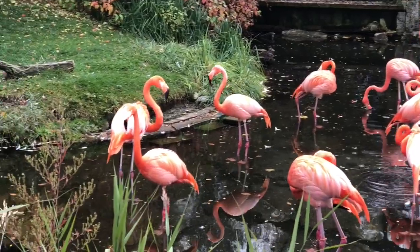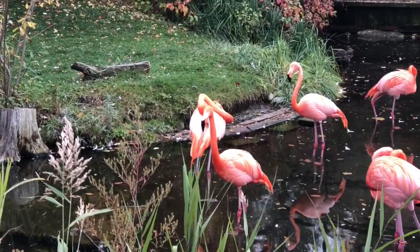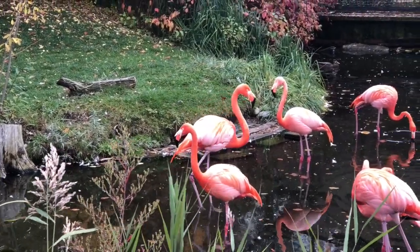They mainly eat from shallow waters, stomping their feet in the water to stir up their food. It takes about three years to get their pink and red feathers.